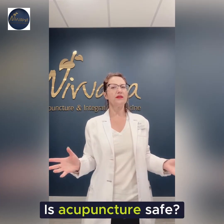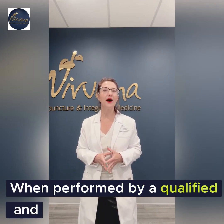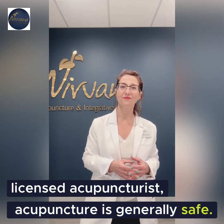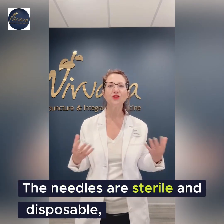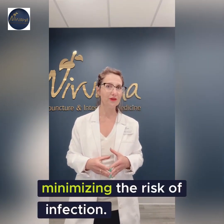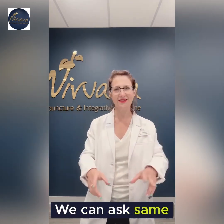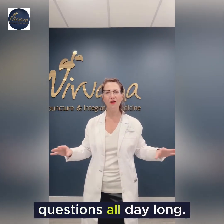Is acupuncture safe? When performed by a qualified and licensed acupuncturist, acupuncture is generally safe. The needles are sterile and disposable, minimizing the risk of infection. Are surgical procedures safe? We can ask the same questions all day long.